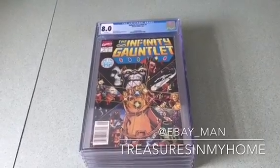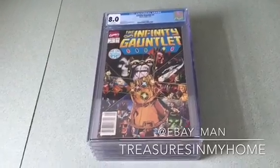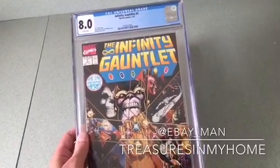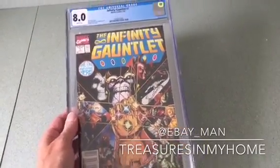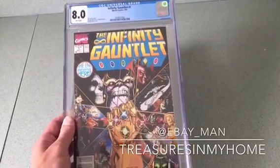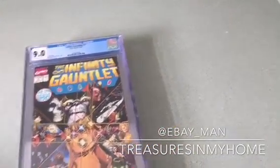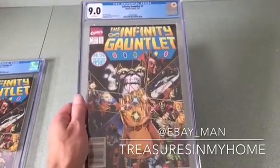First up is a very popular comic book because the Marvel movie came out several months ago — Infinity Gauntlet with Thanos, issue number one. I got it graded an 8.0. I thought I would get a higher grade, but upon closer inspection you'll see there's some chipping to the borders, which caused the lower grade. I was surprised to get a 9 on a duplicate copy, which shows you how strict CGC is on grading.